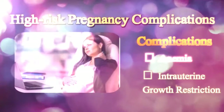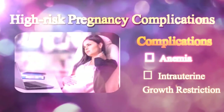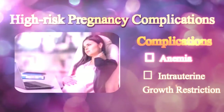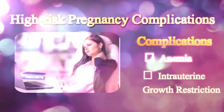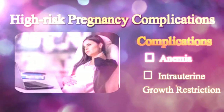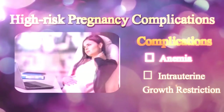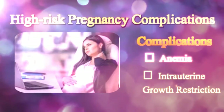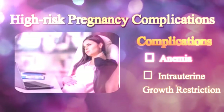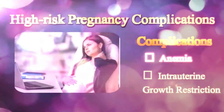Also termed as fetal growth restriction, babies born with IUGR are often called small for gestational age, or SGA. A fetus growing under such a condition weighs less than 90% of all other fetuses of the same gestational age, and there are chances the baby may be born prematurely, that is, before 37 weeks. Deficiency of nutrients and oxygen needed for growth and development of organs is one of the most common causes of IUGR, which prevents cells and tissues from growing, thereby leading to a reduction in their size. The condition may be hereditary as well.